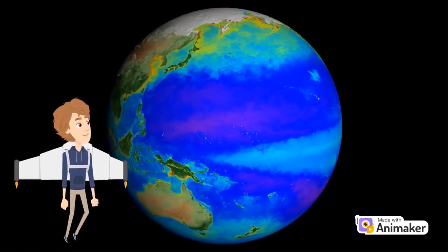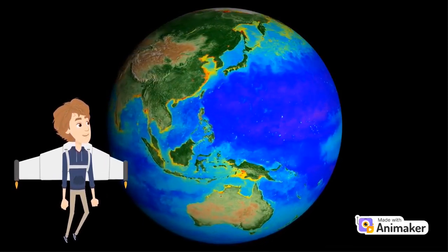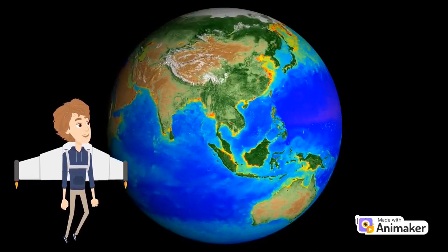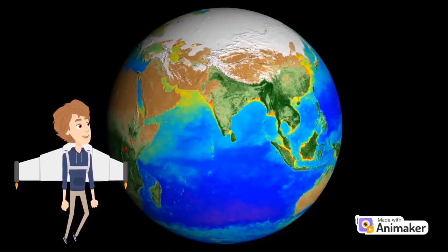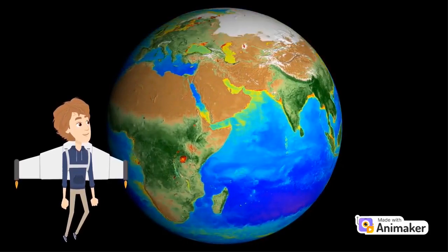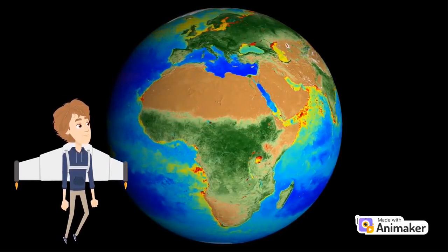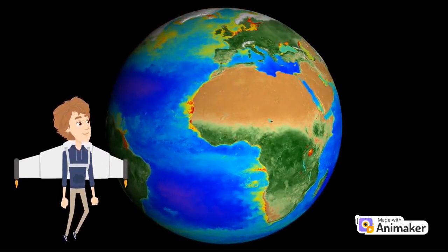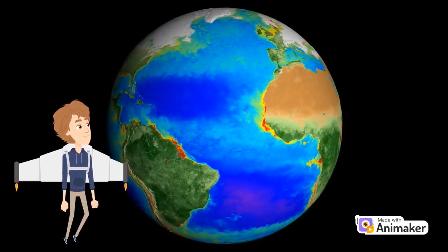Our home planet is the third planet from the Sun. Earth is only the fifth largest planet in the solar system, just slightly larger than nearby Venus. Earth is the biggest of the four planets closest to the Sun, all of which are made of rock and metal. The name Earth is at least 1,000 years old. All of the planets except for Earth were named after Greek and Roman gods and goddesses. However, the name Earth is a Germanic word which simply means the ground.